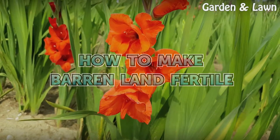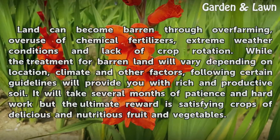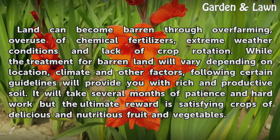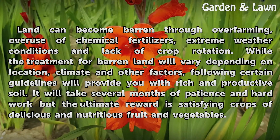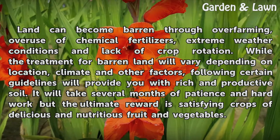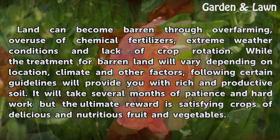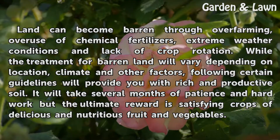How to make barren land fertile. Land can become barren through over farming, overuse of chemical fertilizers, extreme weather conditions and lack of crop rotation. While the treatment for barren land will vary depending on location, climate and other factors, following certain guidelines will provide you with rich and productive soil.